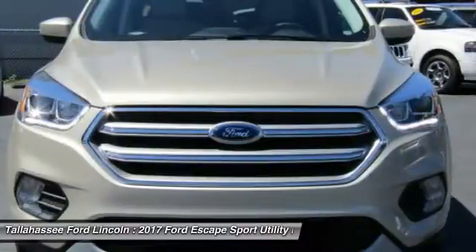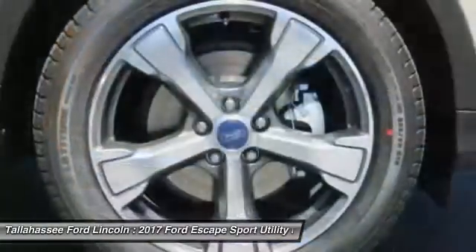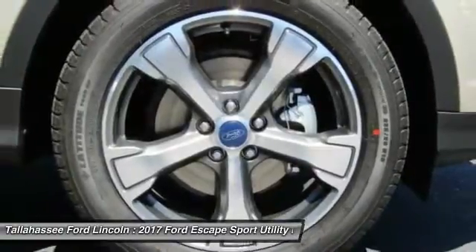Driver airbag. If affordable style and reliability are what you're looking for, this vehicle couldn't be more perfect. Drive it today.